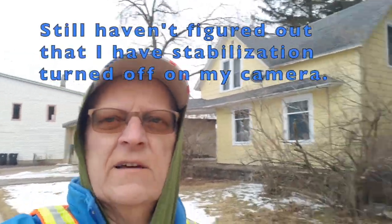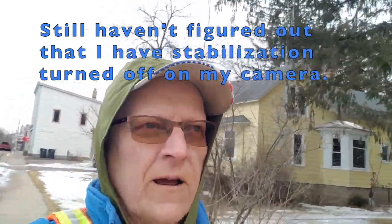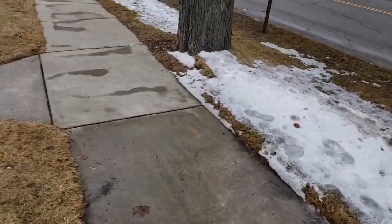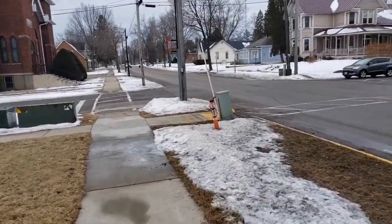All right, here I am bright and early, eight in the morning on a nice day, about 33 degrees, light wind. Should be a nice day for hiking — kind of cloudy right now and that's fine with me. I'm in Westfield and I gotta watch out, this sidewalk has got some icy spots — either go around them or walk pretty carefully. Westfield's a nice little town, really like it.